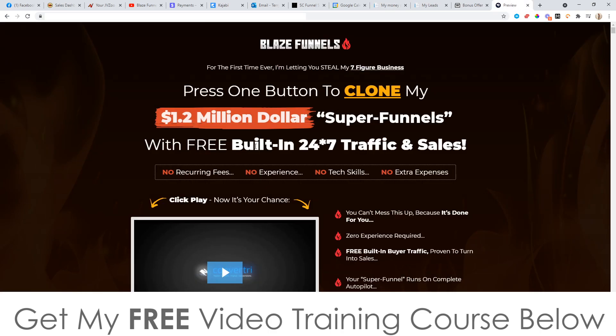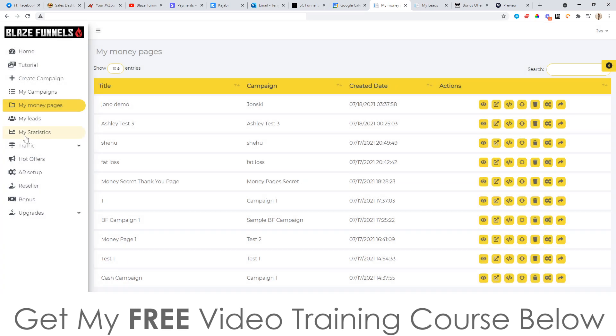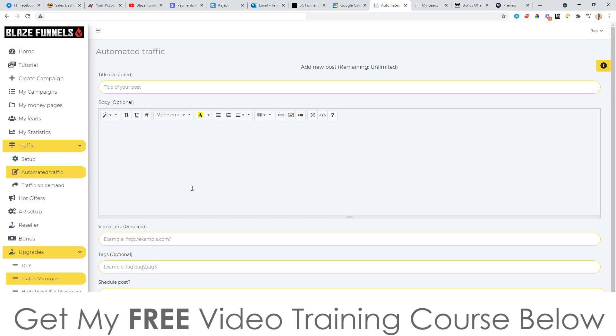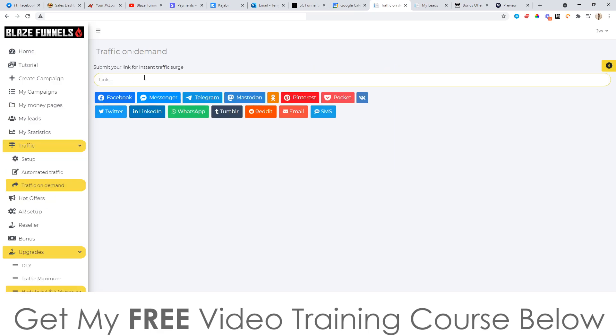Now, I think this is what they're talking about on the sales page where it says 'built-in 24/7 traffic and sales.' It's not actually built-in. What they mean is these social media sharing buttons, and if you don't have an existing following on those platforms, you're not going to get any traffic from them. There's a whole traffic section down here as well where you can set things up. You've got automated traffic and traffic on demand. The automated traffic is basically a blog post, which probably won't do much. Traffic on demand is only going to send it out to social media platforms. So there's not really built-in traffic unless you've got an existing good following — the traffic side of it's not going to work.